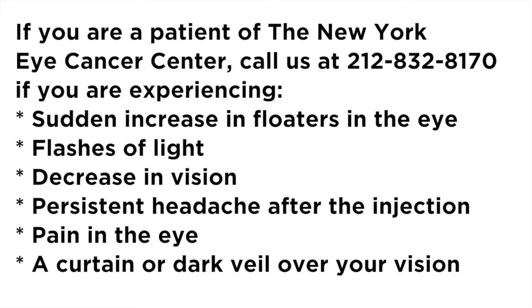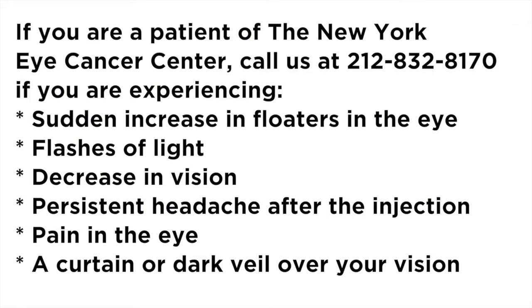A rare but serious complication of intraocular injection is infection called endophthalmitis. The main symptom of intraocular infection is pain. So if you are a patient of the New York Eye Cancer Center and are experiencing pain within 24 hours of injection, you must call the New York Eye Cancer Center's telephone number at 212-832-8170. Also let us know if you are experiencing a sudden increase in floaters, flashes of light, a decrease in vision, persistent headache after injection, pain in the eye, or a curtain or dark veil over your vision. These could be signs of an ocular emergency, in which case you'd need to be seen for a dilated eye exam as soon as possible.